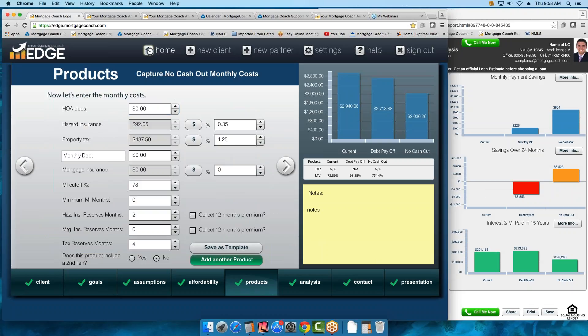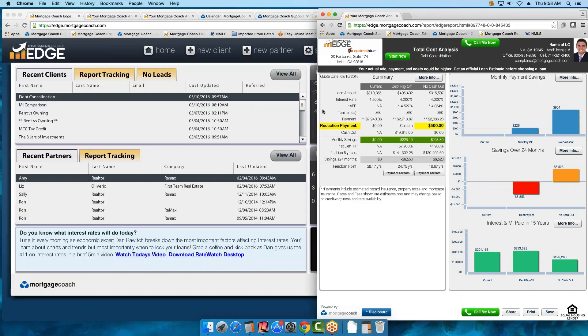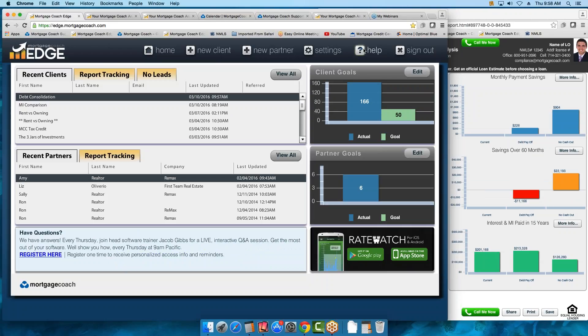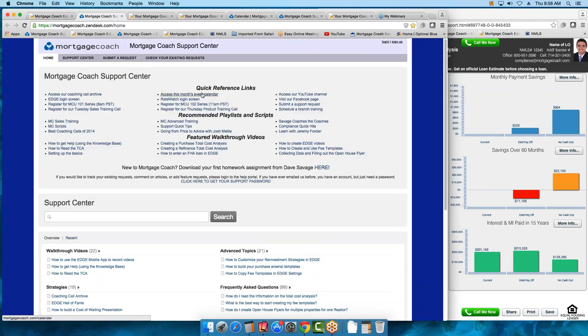So that's break even point. I am wrapping up today's call — I'll stay on if you have questions that need answering. Remember, please go to our support center and find out what types of trainings we have. Just press the Help button in Edge — it takes you to our support center. Calendar events — sign up for our coaching calls.